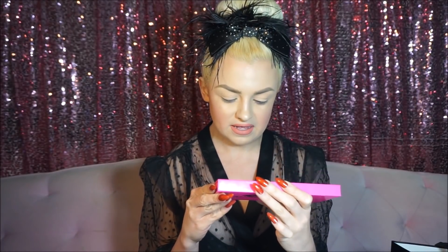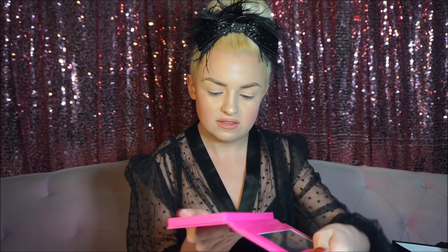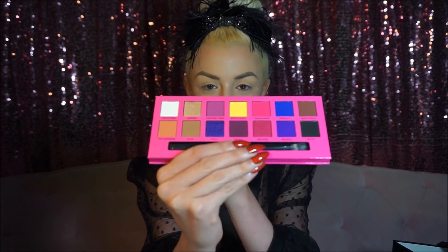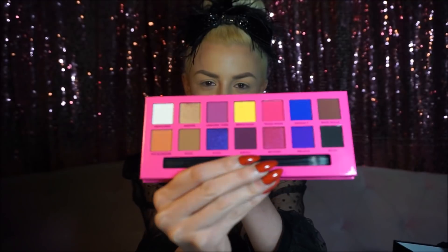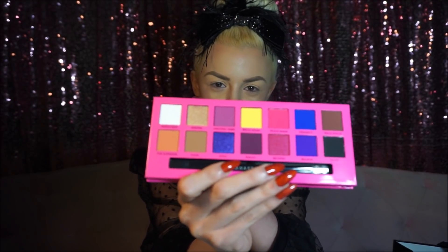Each pan has 0.8 grams or 0.028 ounces each. Opening the palette, we see that there's a nice range of color right off the bat, but there's also a few neutrals. And my favorite thing about this palette is that it has a stark black color and a bright white, because those are the two colors I constantly use in my makeup and I constantly run out of both of them, especially the white.